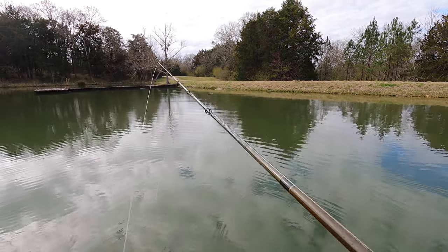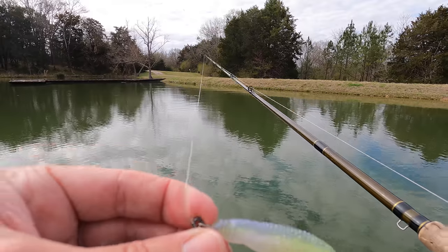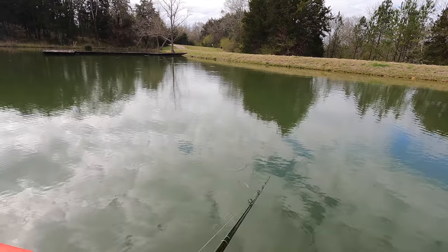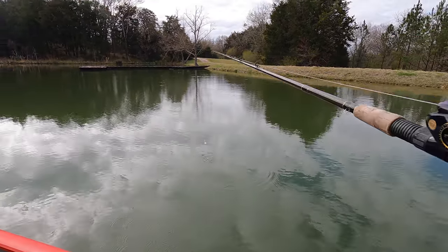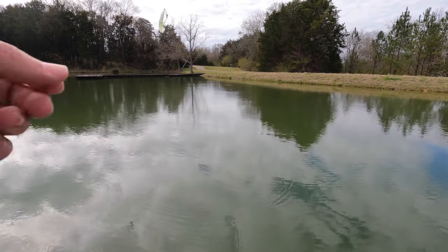Folks, this is the first time ever fishing after they just dumped 10,000 baitfish in a lake. That should be the perfect bait to match the hatch. I can see them all up here on the surface, and I've already seen a couple bass busting them. We're going to see if we can stand out in the crowd.